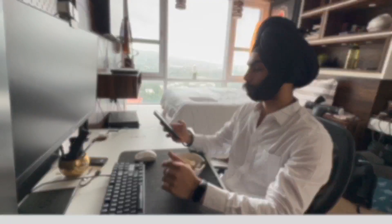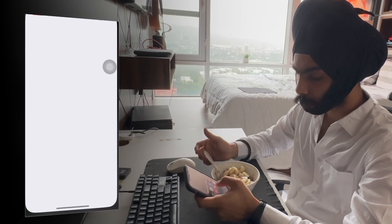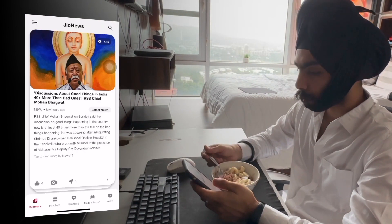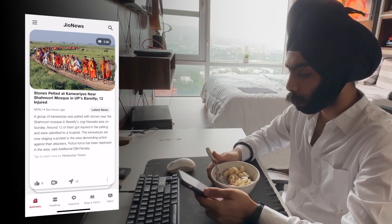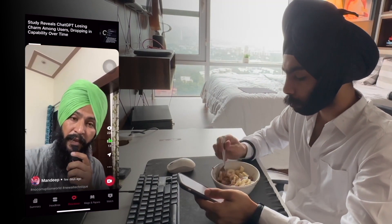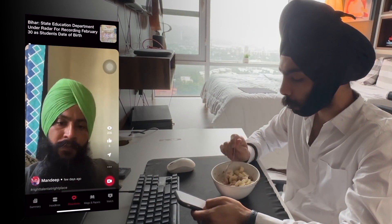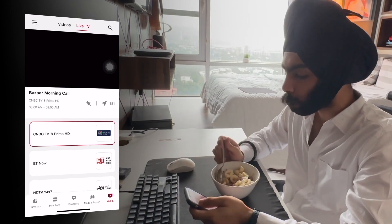Now let's move on to app number three — the JioNews app. While having breakfast, I like to catch up on the latest news via this app. I love how the news is so briefly curated. It also has one amazing feature where a user can share or view opinions on a particular news in the form of a short video. I also watch live TV news via this app.